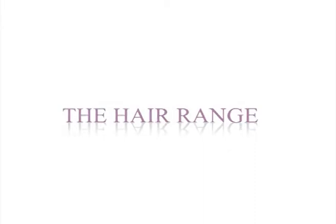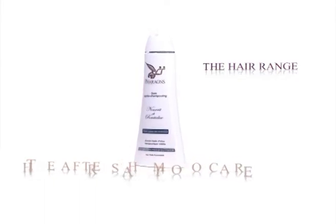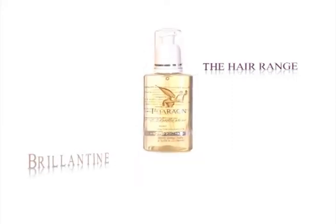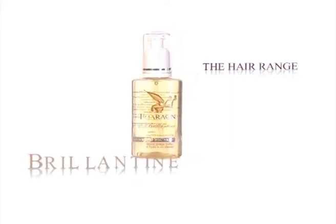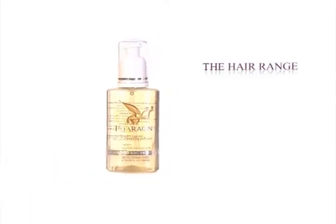The hair range. The after-shampoo care: nourishes and strengthens the capillary fiber from the root to the hair tip. The brilliant treatment: nourishes, hydrates and protects the hair from seawater and swimming pool chlorine.